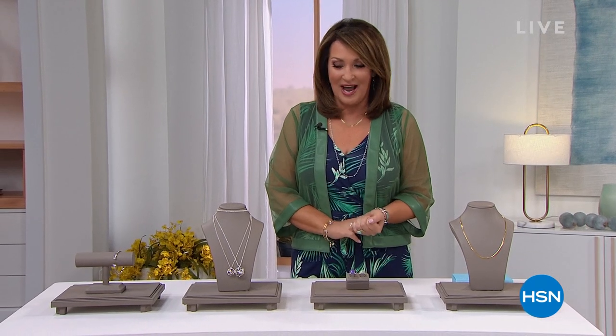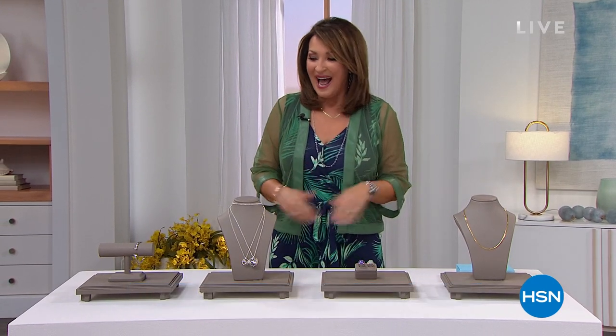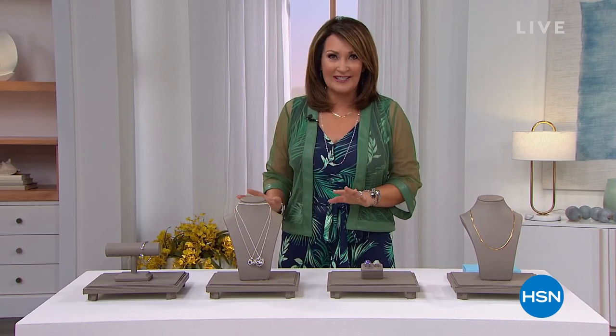A beautiful selection of designer jewelry will be coming up in this three-hour show. I have so many fun things planned for you, including a big surprise called a 'Box of Bling.' Wait till you see it — I think it's going to blow your mind. I'm going to show you a couple of things happening and then we're going to get our party started.